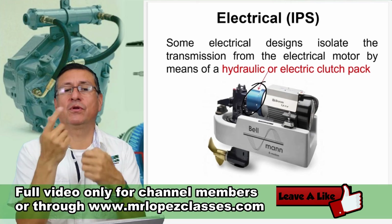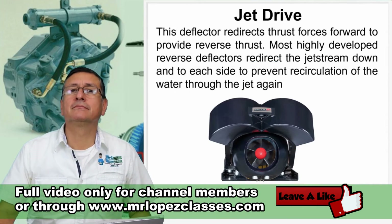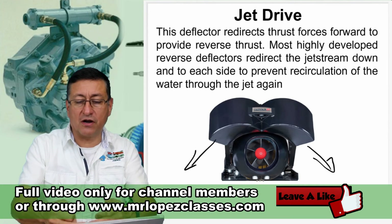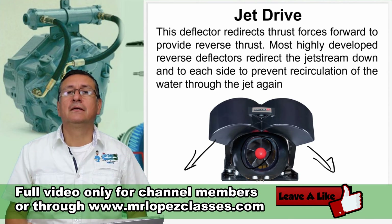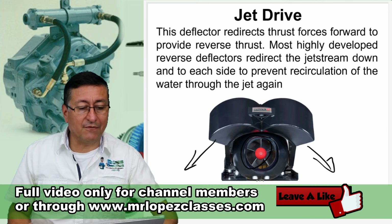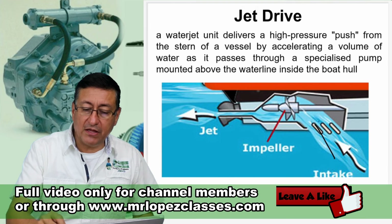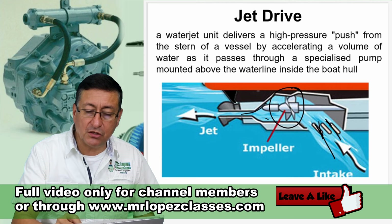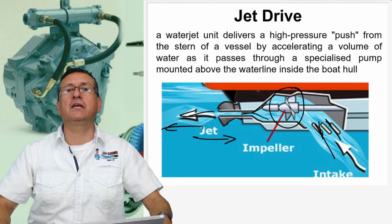360 degrees of rotation with this element. The water goes here for the right side, left side, or reverse. This is the output turbine — this is the jet drive. The water enters over there, the water is compressed here, the pressure is reduced in the tunnel, and the speed increases. This produces the reaction on the boat, with the jet of water in this direction. This is the jet drive.